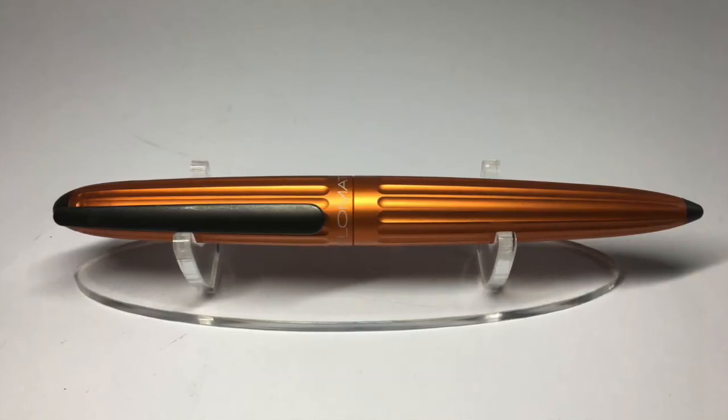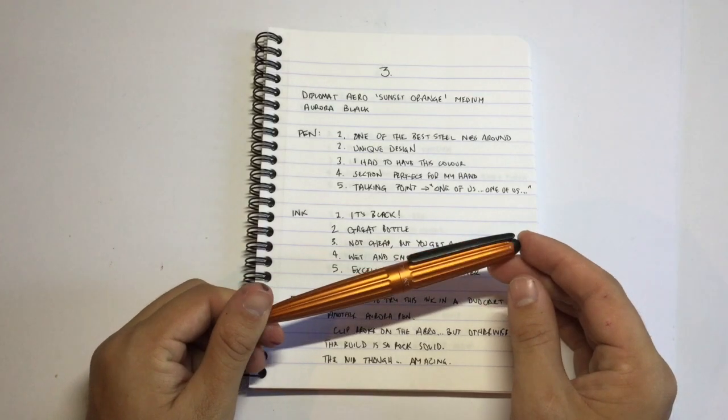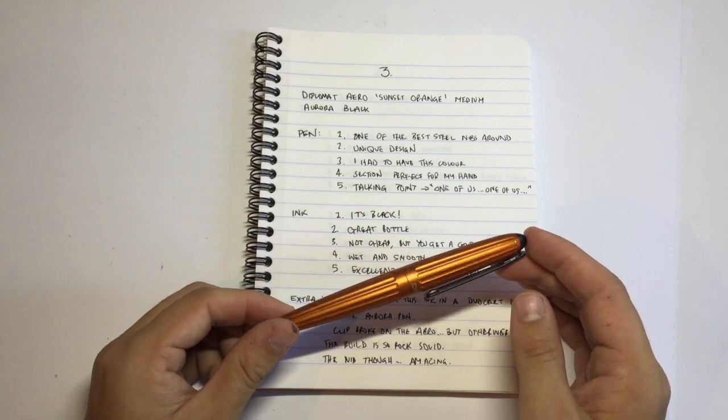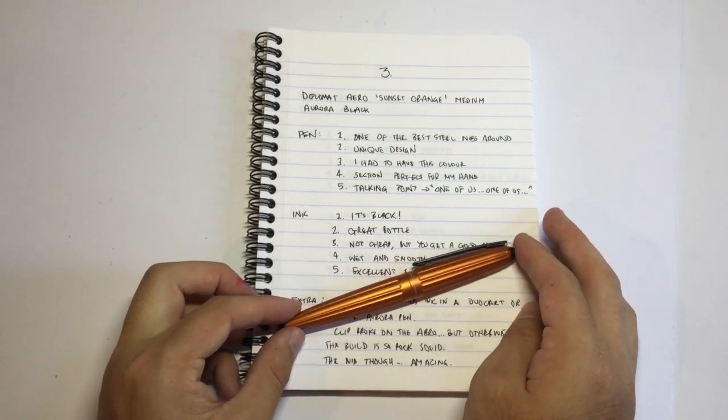Now we move to pen number three — a pen that as soon as I saw it on Instagram, I had to have it. I don't normally buy a pen because of how it looks; my tastes are conservative, I like neutral colours and classic designs. This pen's design is slightly different and unique, but it was the colour that grabbed me. That pen is the Diplomat Aero in the sunset orange finish. I've matched this with Aurora Black, which is one of my everyday writing inks. Although the orange of this pen is so vibrant and rich, matching it with black is actually quite a nice combination.